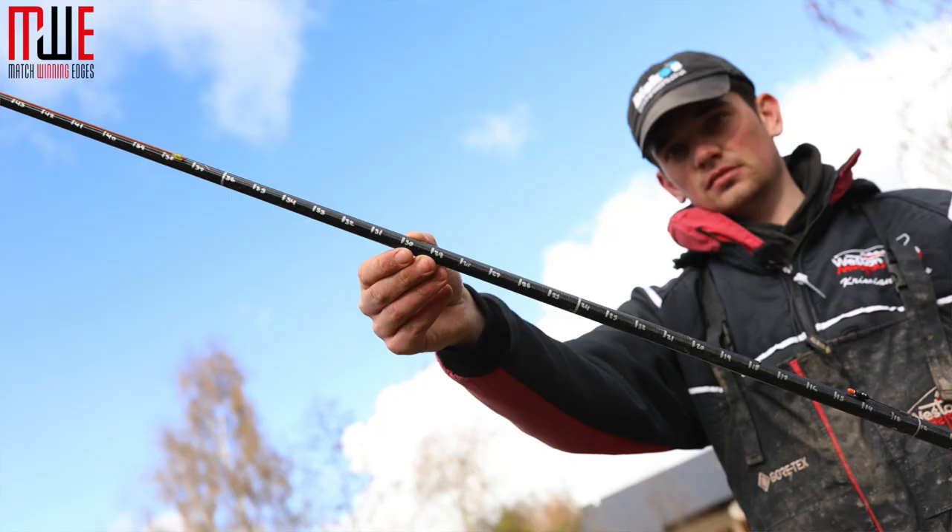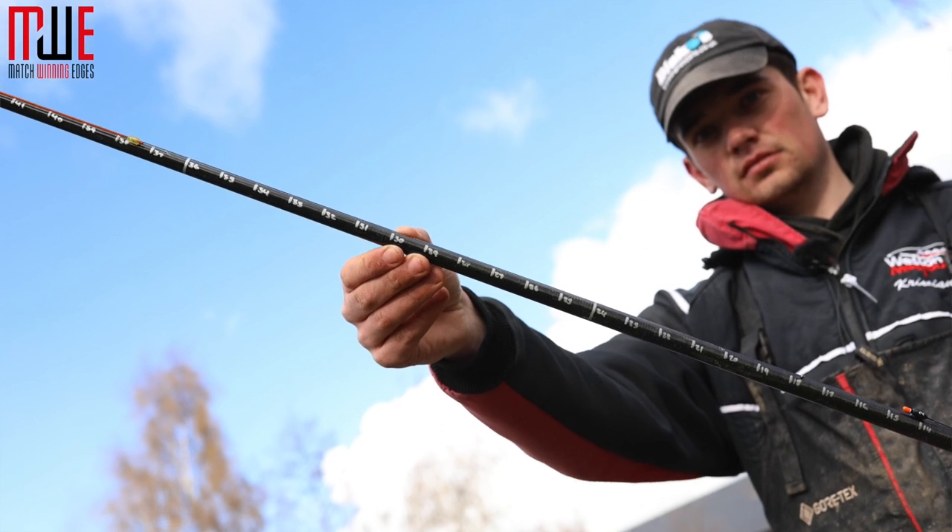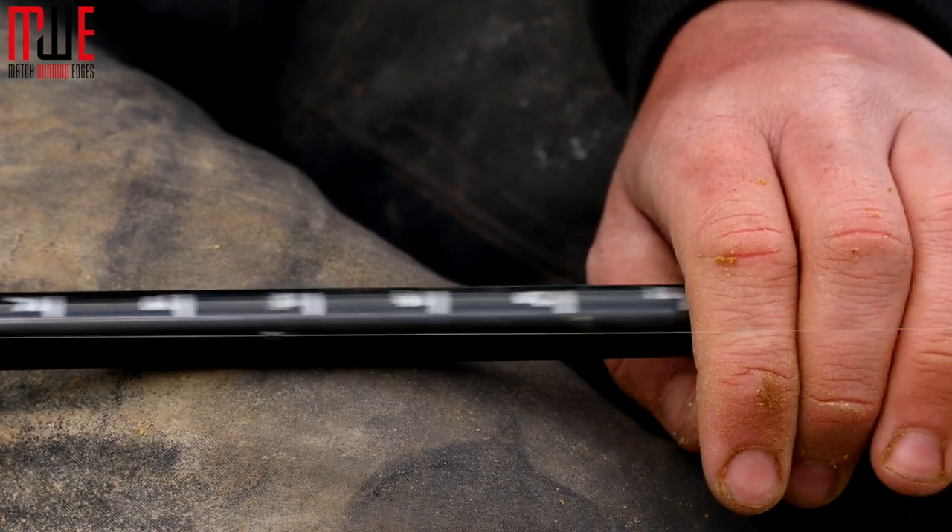One key edge that day - something I think really helped me win the match - was that my shallow rig had a much longer length of line between the float and the pole tip than a lot of other anglers. The reason I choose this rig is that when it's flat calm and fish are coming right up in the water, they can easily spook away from your pole tip. This tactic is often used when fishing for big carp, but when fishing for F1s it can also work massively well. One thing people might worry about with a longer line is missed bites, but I always incorporate a back shot roughly three or four inches above the float, which helps hold the line tight from float to pole tip and helps me still hook plenty of bites.